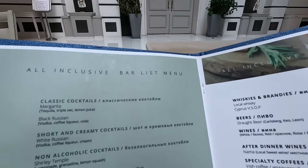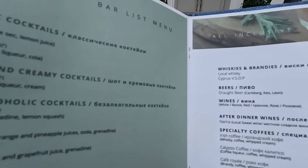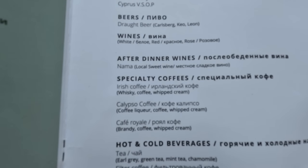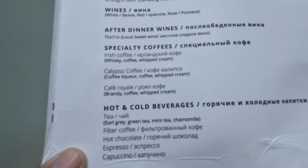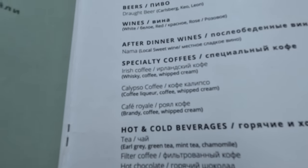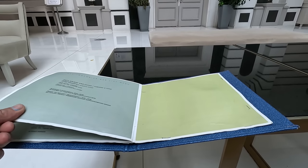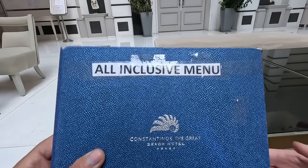Let's see what else is included. There's your all-inclusive bar list — your classic cocktails, non-alcoholic cocktails. You can have whiskey and a slow beer. Wines. Specialty coffees as well — Irish coffee, Coffee Royale. Hot and cold drinks including tea, hot chocolate, and espresso — that'd be nice in the winter, in the evening. And there are the local spirits: vodka, gin, tequila, and rum. You can also have soft drinks, squashes, and fruit juices. That's the all-inclusive bar menu.